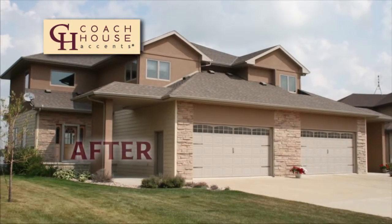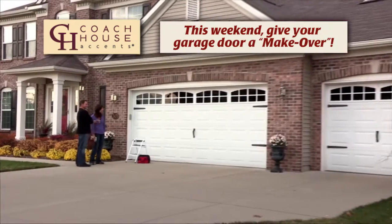Coach House Accents, available in major home improvement centers and garage door dealers everywhere.